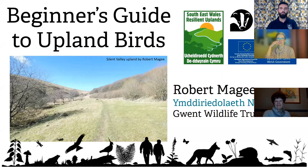Welcome to this presentation of Beginner's Guide to Upland Birds. It is a beginner's guide — I'm not an expert per se. You're only an expert if you know one more thing than the next person. Hopefully it's not going to be information overload. I just hope that you get something out of it and can put the information from the presentation into practice.